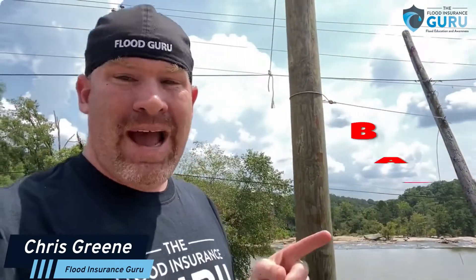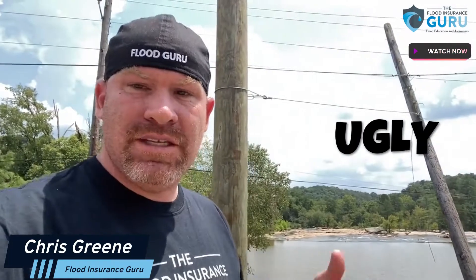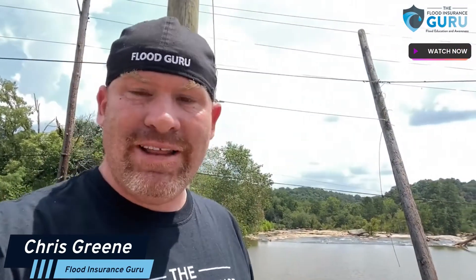Today we're going to talk a little bit about the good, the bad, and the ugly when it comes to these changes. Can you fight these changes? And what do you need to know about what options are available for you?